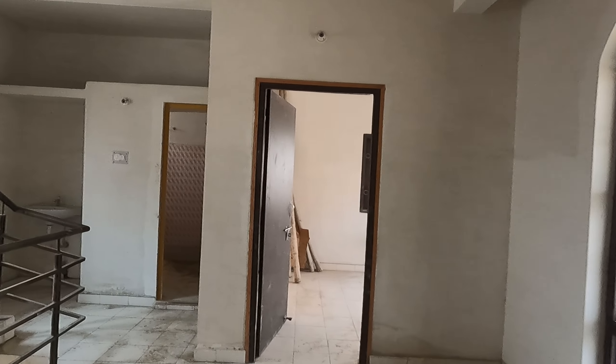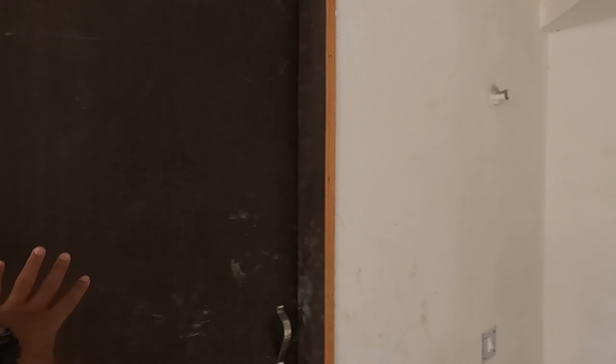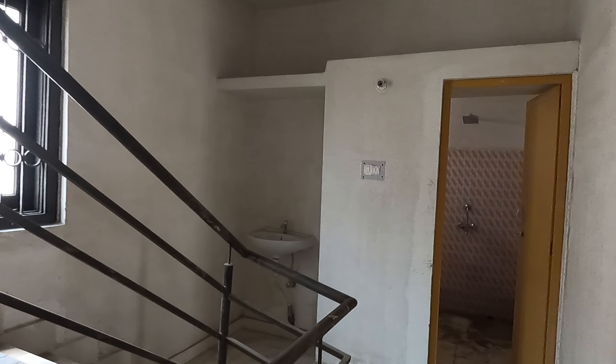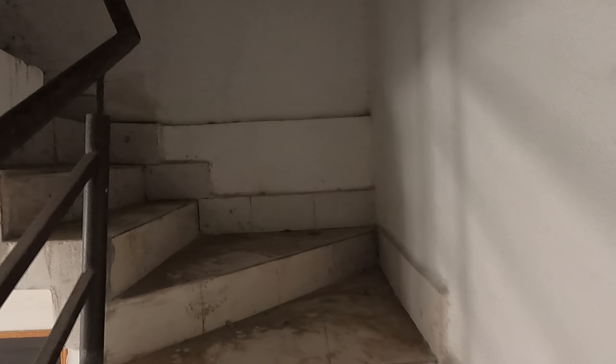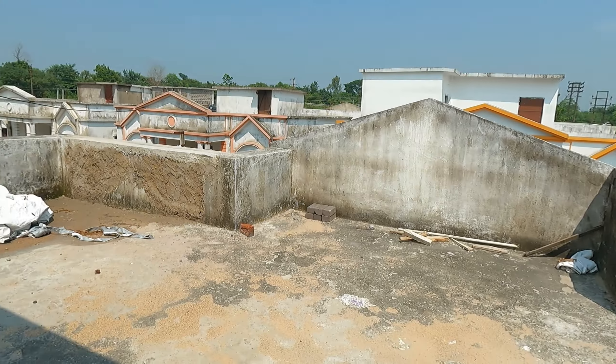Here is a balcony. Here is a kitchen. The room is closed actually. Here is a bathroom. And this is a road. Here is a house — we can make a small house here.